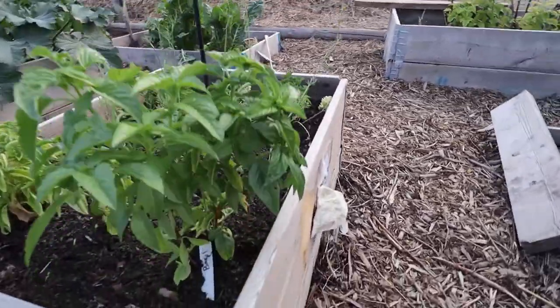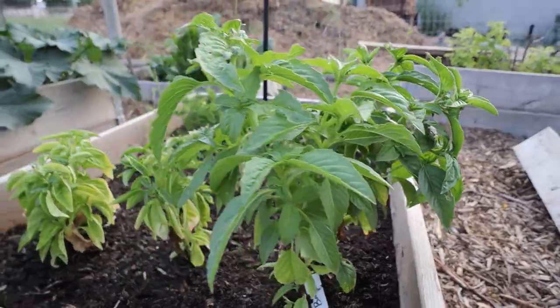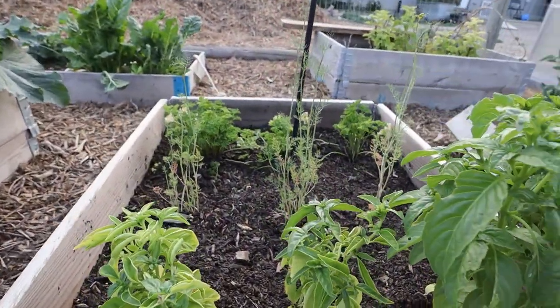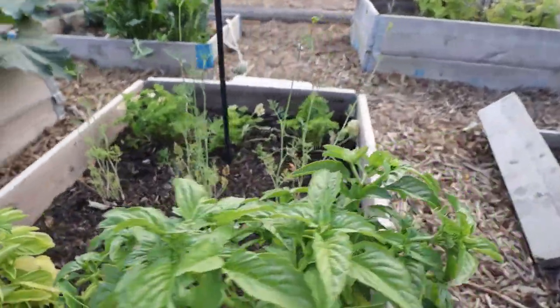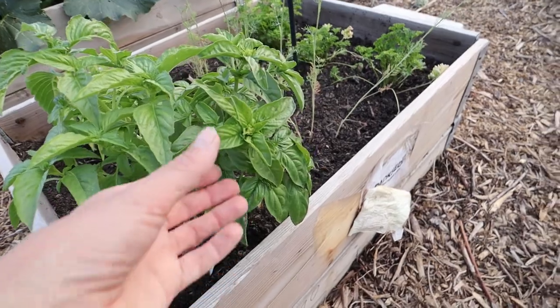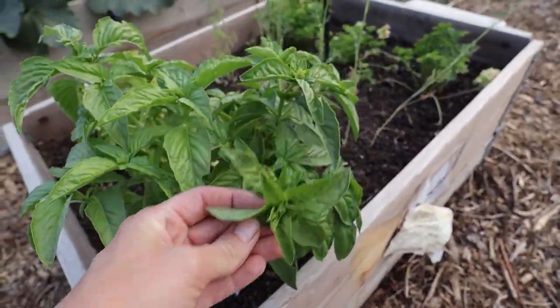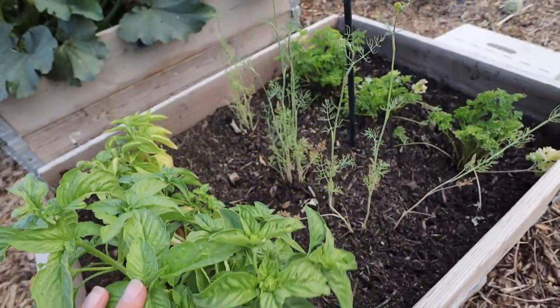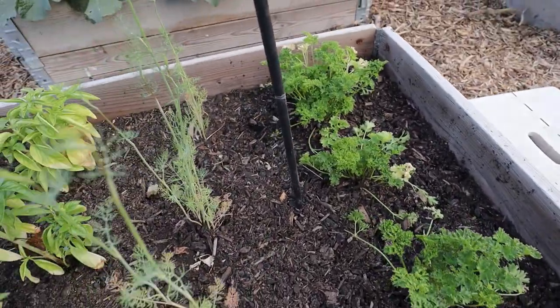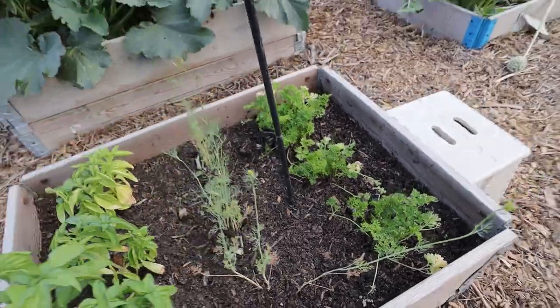Next up I have my little herb garden. I haven't really harvested anything off of these for cooking. The basil I've had to prune because with the hot temperatures it is trying to bolt and flower, so I've been trying to be pretty good at pruning it so I don't lose them. I'm hoping for a good crop of parsley this year, though it's kind of looking sad.